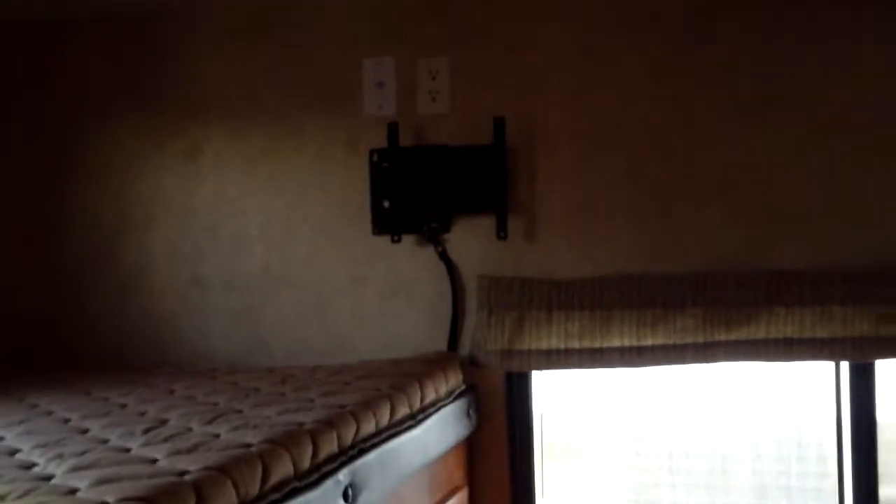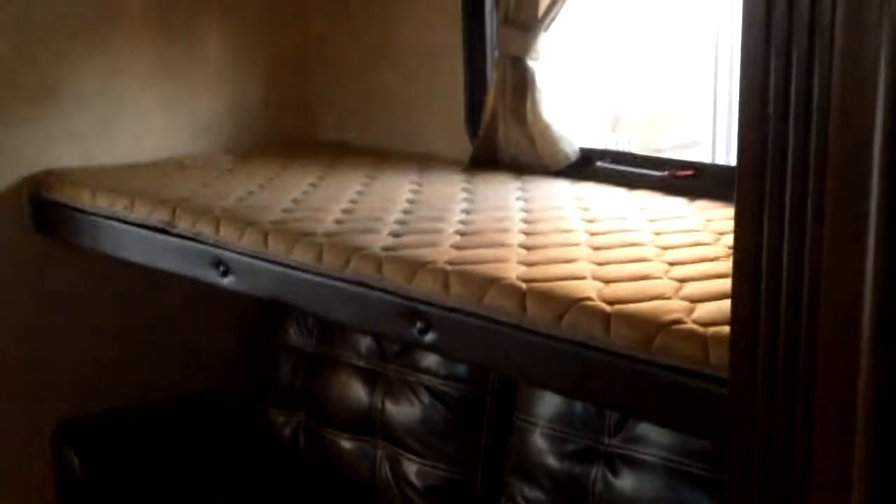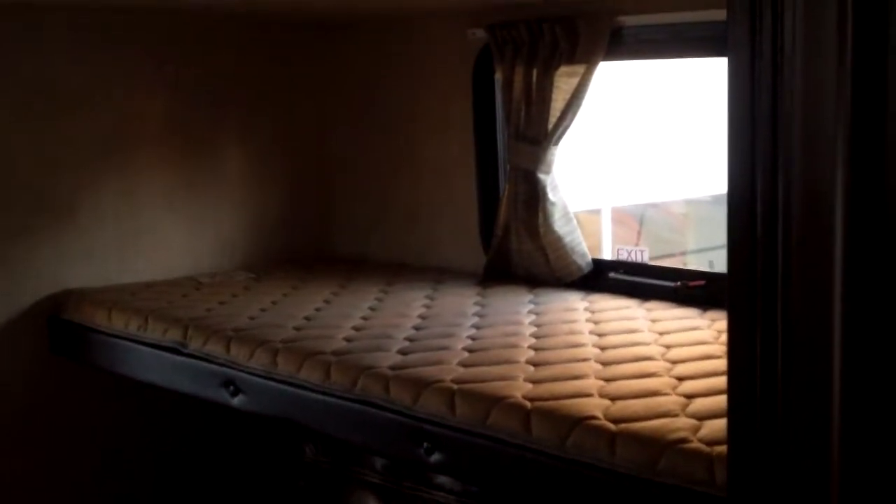We'll go to the back of the bunk room here first. Storage and embedded ladder there for the kids. Big bunk up top. TV mount there — it does extend and swivel a little bit. Nice big window with shade in the back. Another couch on the bottom here. That bunk does swing up to get out of the kids' way if they want to sit on the couch.